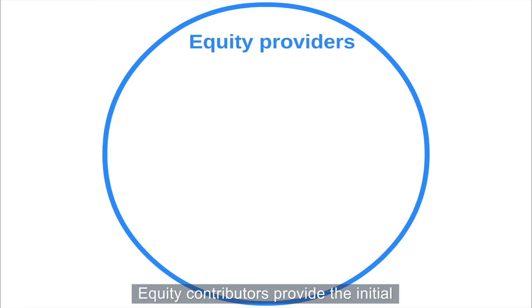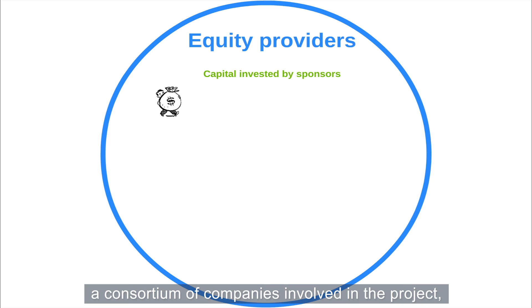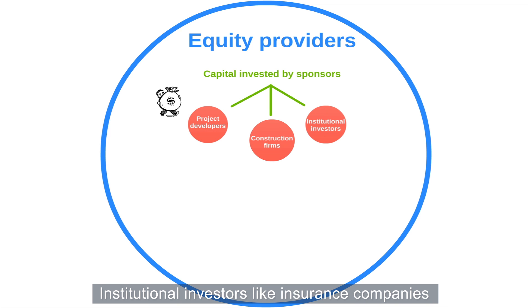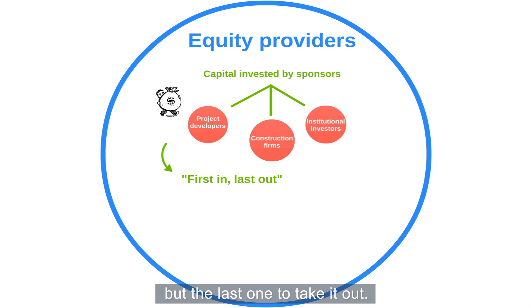Equity contributors provide the initial capital of the project company and subsequently own equity shares in the infrastructure asset. These equity contributors are typically a consortium of companies involved in the project, such as project developers and construction firms. Institutional investors, like insurance companies, may also invest in the equity of a project. Being an equity provider means that you are the first one to put your money into the project, but the last one to take it out.